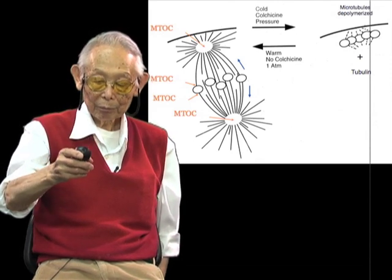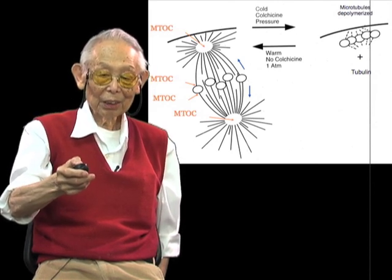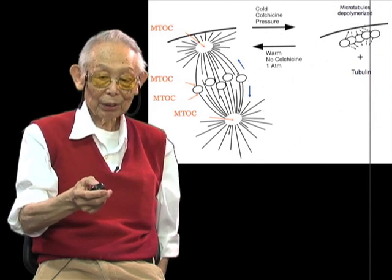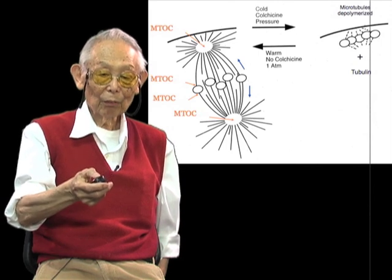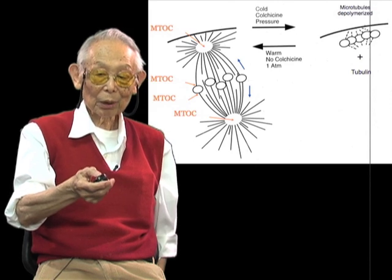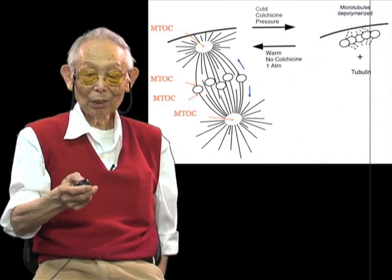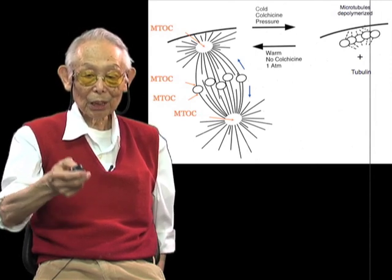Of course, there are motor protein molecules in addition to this which also play important roles. As people have found out recently, even at the kinetochore itself on the chromosome, there are 40 different protein molecules that are organizing the spindle microtubules. So the whole story gets more and more complex and is not as simple as I portrayed it initially, but nevertheless the whole general scheme seems to hold.